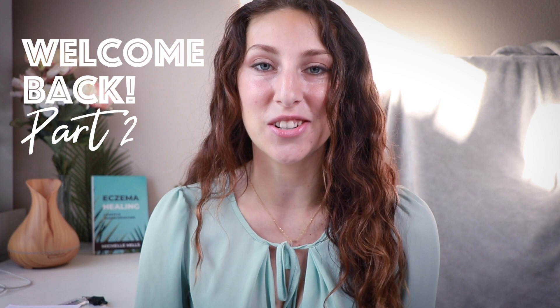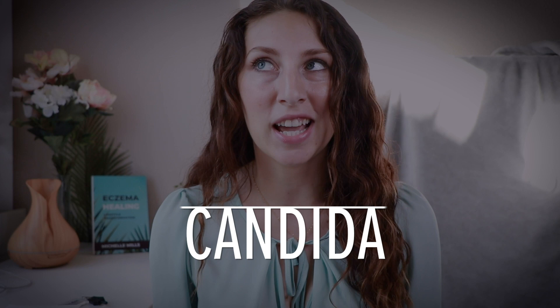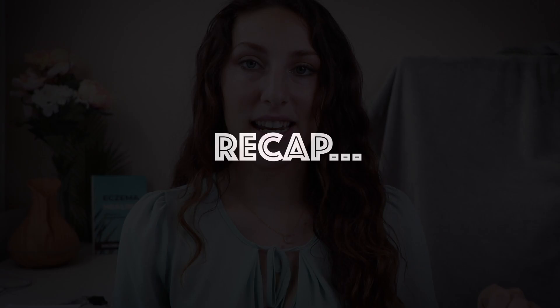Hi guys, I am Michelle Mills. I am a certified health coach and I help adults with eczema reverse it naturally through methods like mindset, emotional work, and diet and lifestyle. Today we're going to be talking about candida-induced eczema.